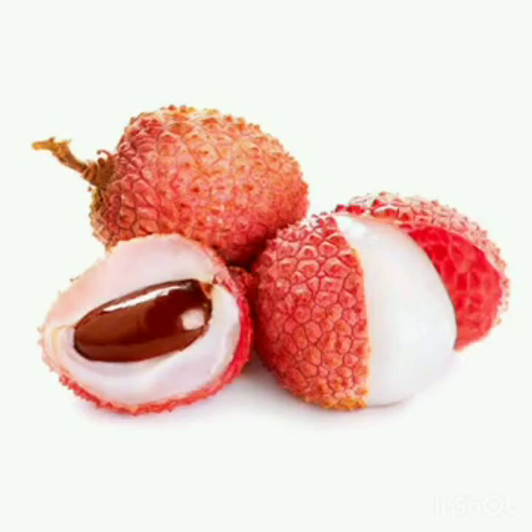Next is lychee. Lychee has a hard spiky shell and is clear pinkish in color from inside. It contains a single seed and it is good for a healthy nervous system.